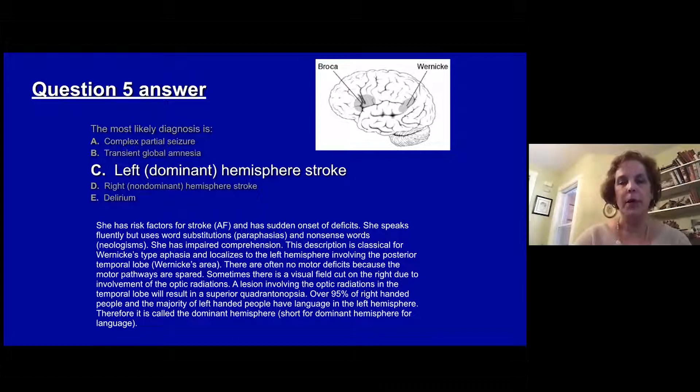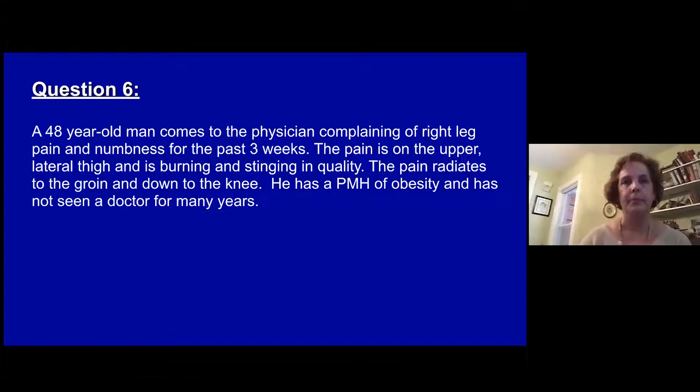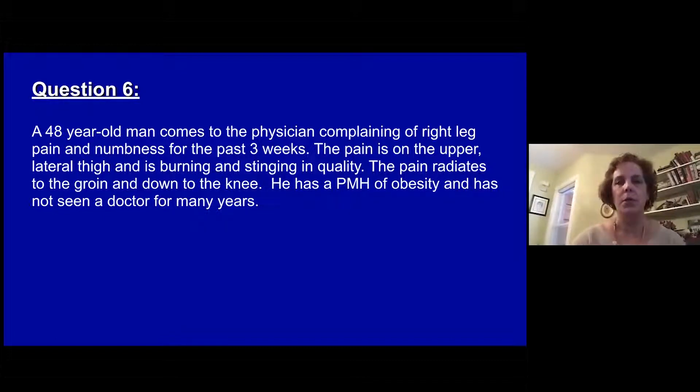95% of right-handed people will have dominance of the left hemisphere for language. Question six: a 48-year-old man comes to his physician complaining of right leg pain and numbness for the past three weeks. The pain is in the upper lateral thigh — burning and stinging in quality — and radiates to the groin and down to the knee. He has a past medical history of obesity and has not seen a doctor for many years.